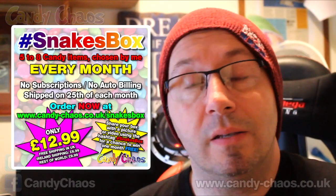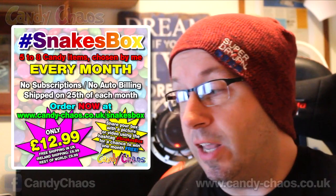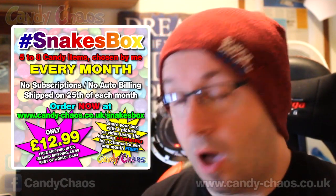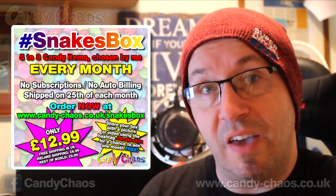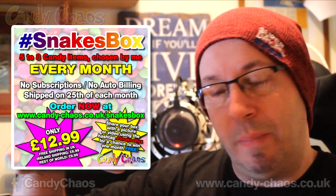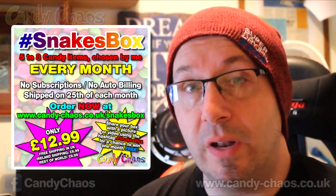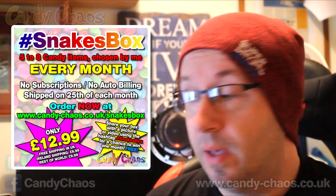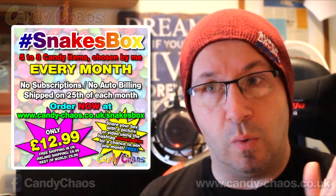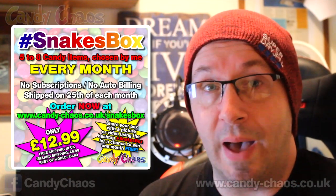Also on screen now is information about the Snake's Box — a new box that Candy Chaos have teamed up with me for. It's only $12.99. You won't get as many items as in the normal full price Candy Chaos box, obviously, but you'll get five to eight different items each month — and I'm going to be choosing them all. There'll be jelly beans, chewy stuff, Laffy Taffy, loads of things, plus one large item. We're trying to get a big gummy bear in the first box. It's $12.99 with free UK shipping; if you're in Ireland it's $6.99 extra for delivery, and for the rest of the world I think it's $9.99 shipping.